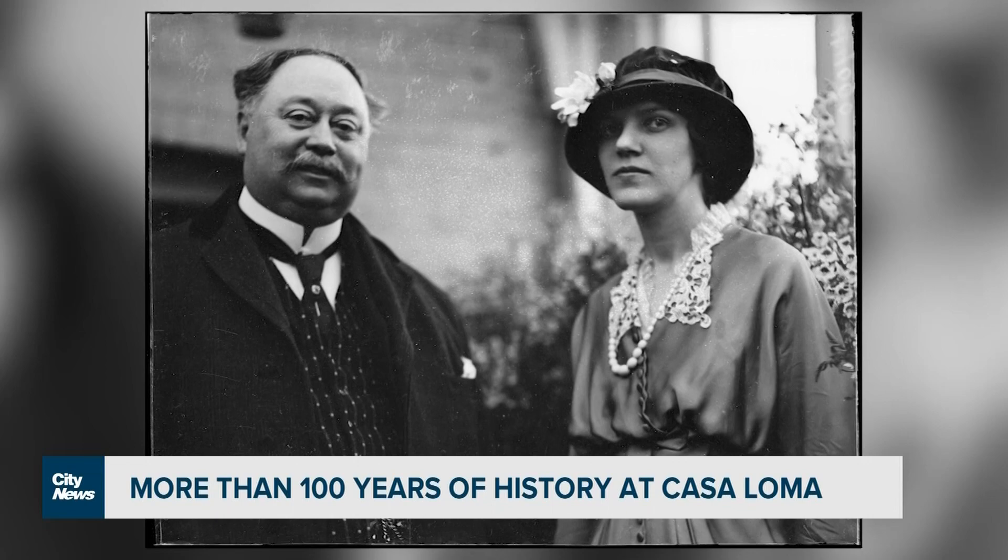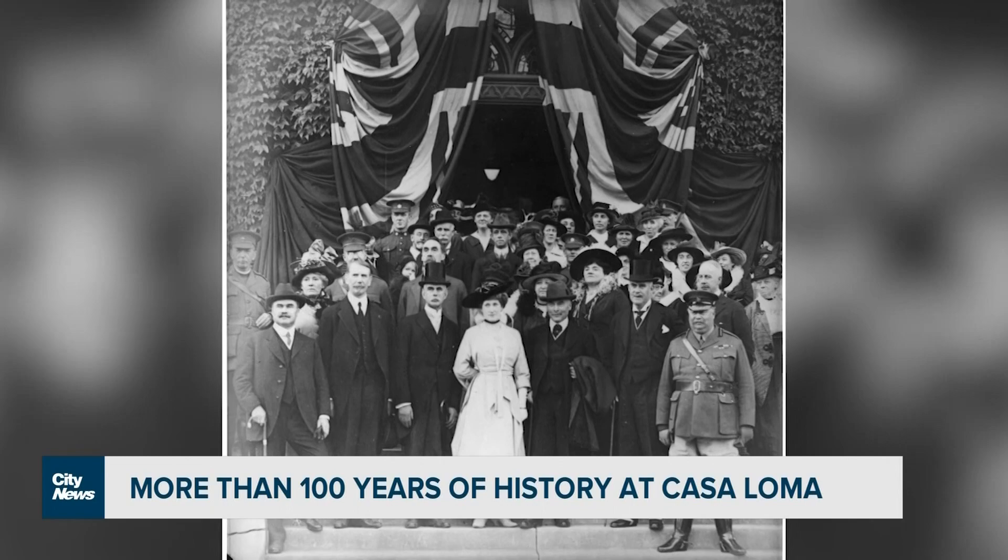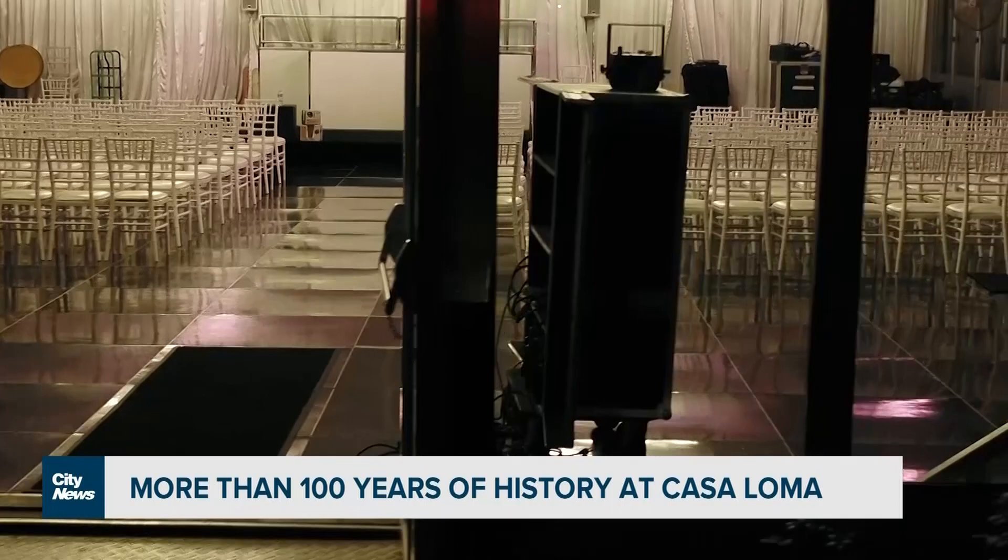100 years of history, and staff hope to continue that history for 100 more years to come. People can come and tour the space or take in events like the Twilight Symphony. It's also used for film and TV productions and weddings. For more information about the castle, visit citynews.ca/extras. For City News, I'm Brandon Rowe.